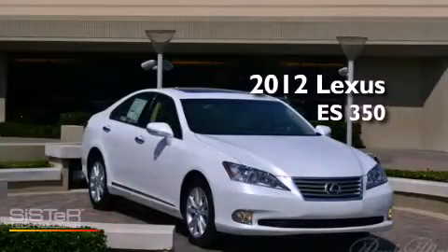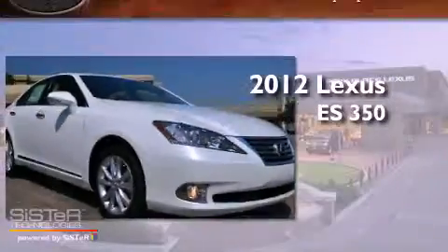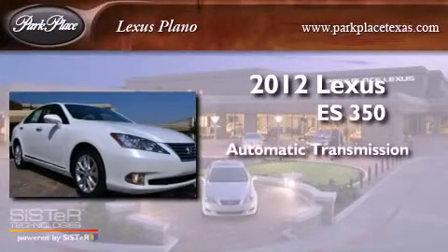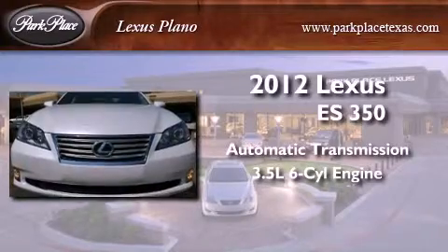This is a brand new 2012 Lexus ES350. This four-door sedan has an automatic transmission and a 3.5-liter V6.